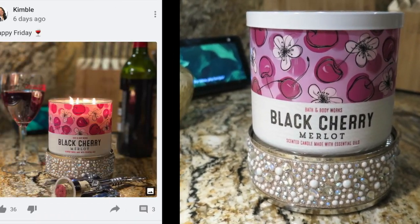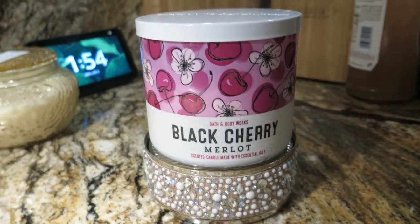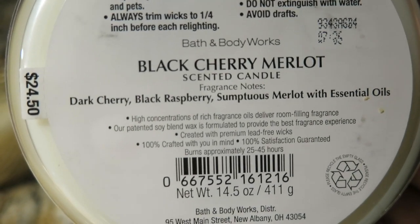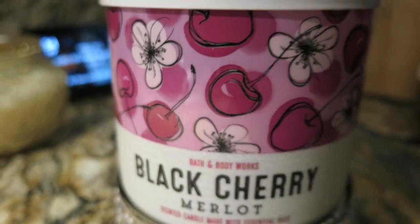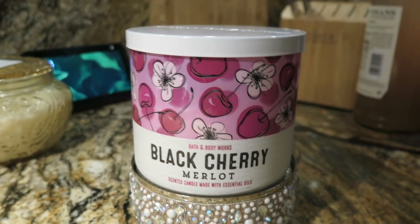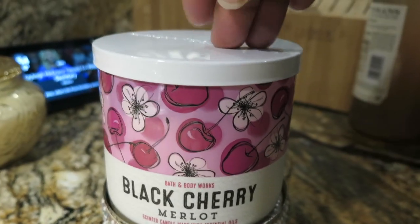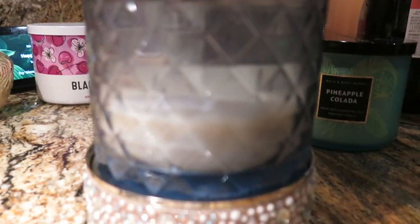My Friday evening burn was this Black Cherry Merlot. Somebody told me this candle normally has a really good throw, but the mistake I made was burning it right after I got done cooking — I shouldn't have done that because I couldn't even smell the candle; all I smelled was the food. So I'm going to have to burn this one over again to really get a good throw and see how it actually smells.